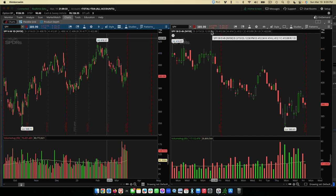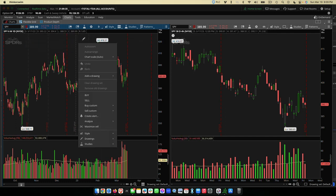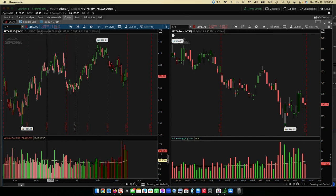We're back here on thinkorswim. We've got the daily chart on the left-hand side — six months — and a four-hour chart of 30 days of the same stock. We're using SPY here, which is a very liquid stock to use to make plays. There are other stocks as well, but we'll keep it simple and just use this one.